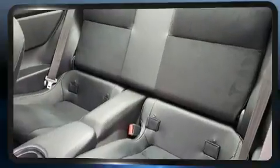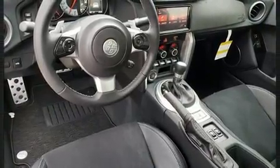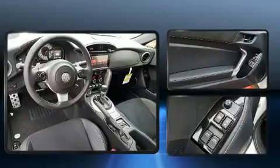Toyota prioritized fit and finish as evidenced by one-touch window functionality, a tachometer, a trip computer, power door mirrors and heated door mirrors, and more.